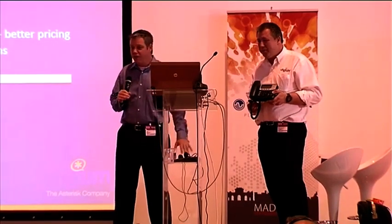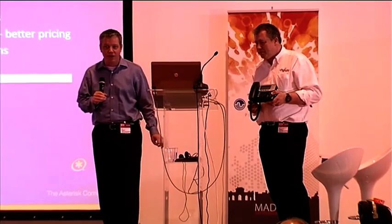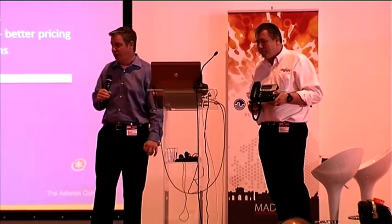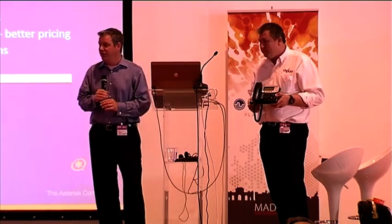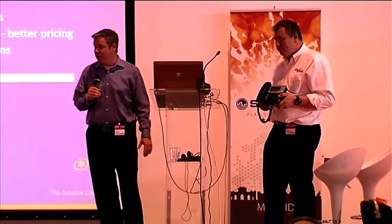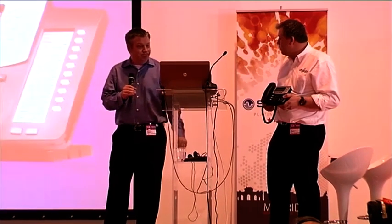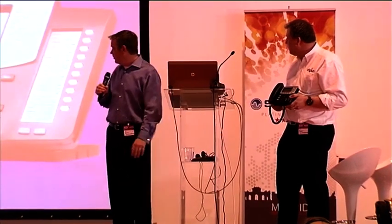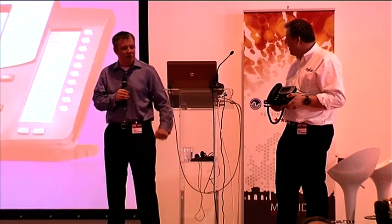They're also a very good value — competitive pricing, great margins. If you're in the business of selling phone systems, you can actually make some money on these, unlike a lot of other phones on the market. If you're in the business of using phones, you can find them priced very competitively through all normal channels. Let's talk about the different models.